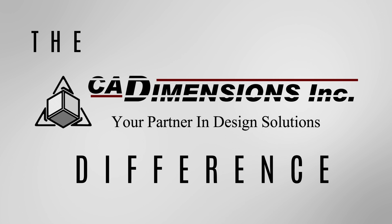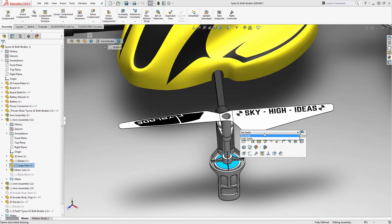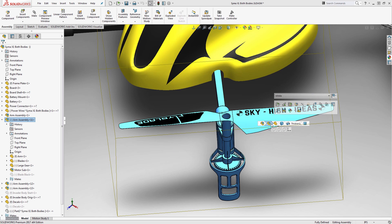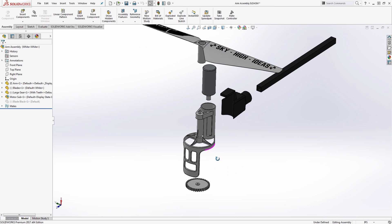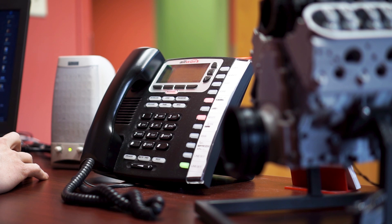So what makes CAD Dimensions different? We all know SolidWorks is an incredibly powerful tool with features and functions that do amazing things. So when you're ready to make sure you're getting the most out of that tool, CAD Dimensions is here to help. When you call CAD Dimensions needing technical support, you're going to get a response in minutes, not hours.